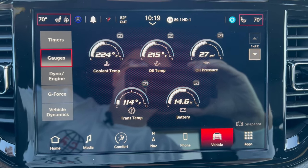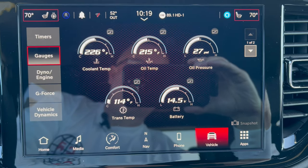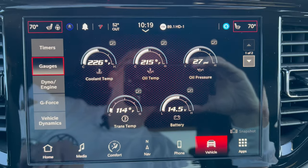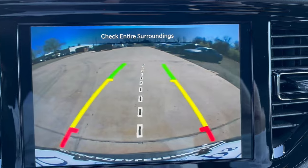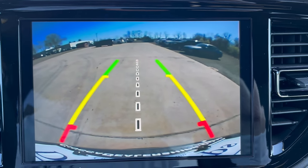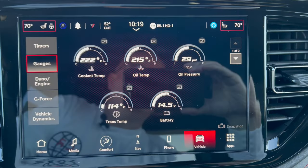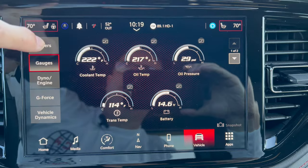Apple CarPlay and Android Auto are available. The backup camera is a nice large view with trajectory and a center line for the tow hitch. There are no 360-degree cameras in this Durango, which is too bad, but it's a nice setup.